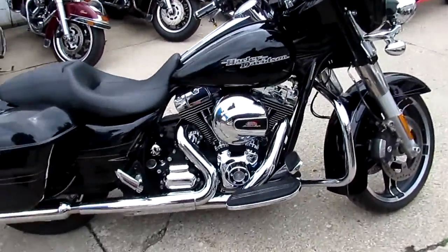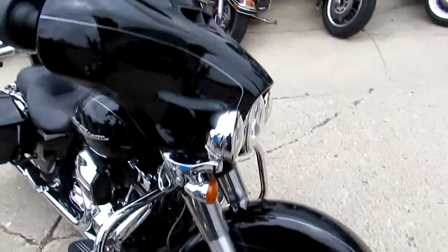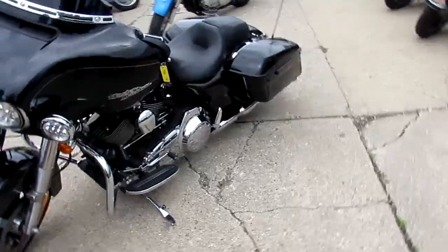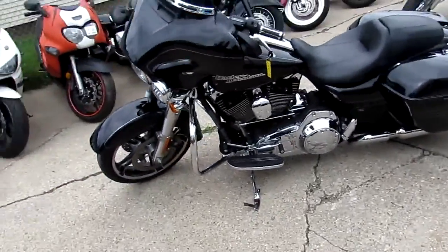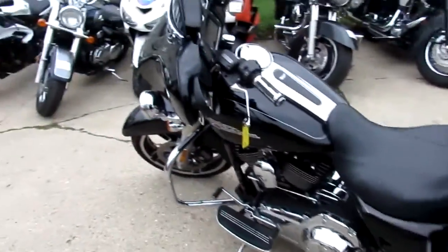It's got a Screaming Eagle air intake on it, and as I said, it's got the big touchscreen with navigation and all that good stuff. These things ride great down the road — crank up the tunes and get out there and tear up the streets. It's approvalpowersports.com, and we got over 350 used Harleys.